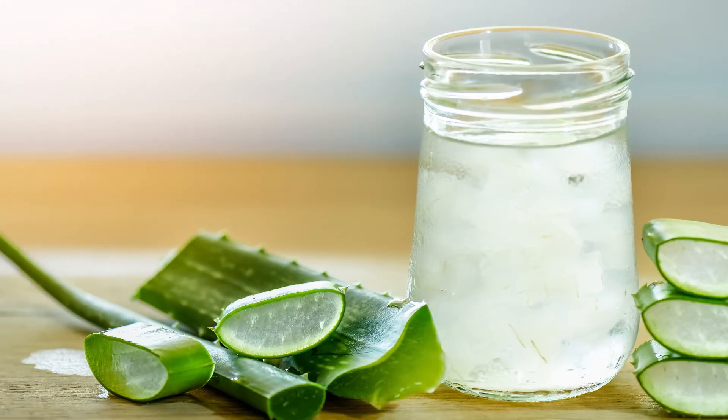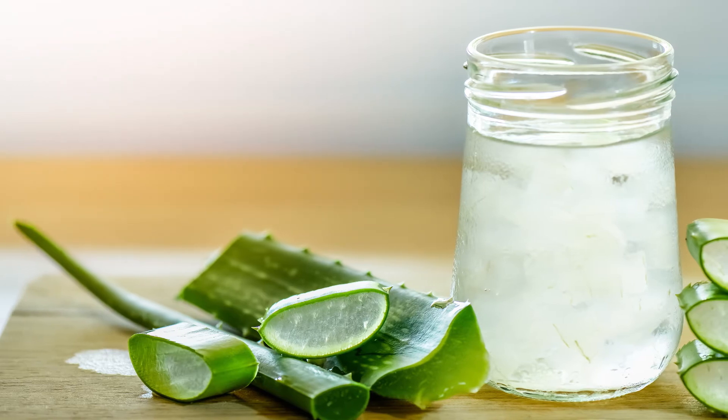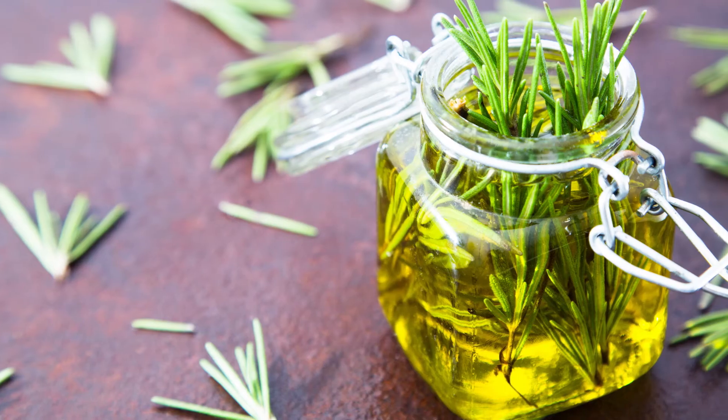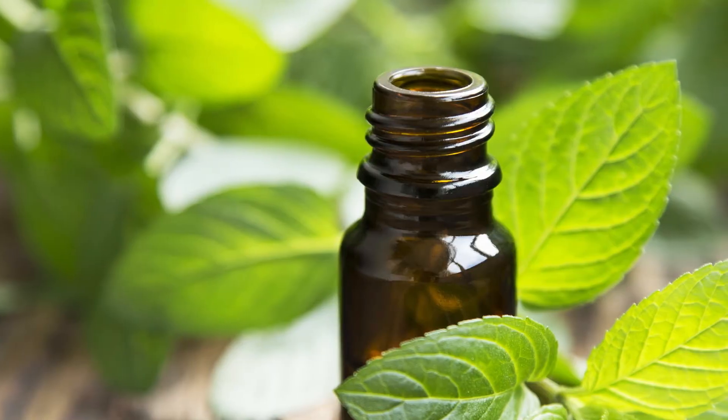Watch your hair growing stronger, healthier and faster. Aloe vera gel essential oil for hair growth is the next. For this you will need 3 to 8 cups of jojoba oil, 6 drops of rosemary oil and 6 drops of peppermint oil.